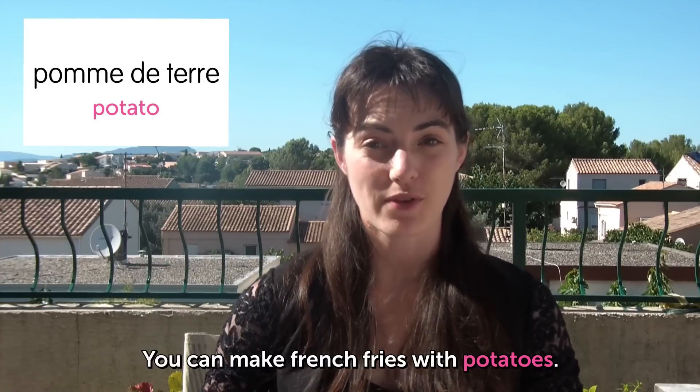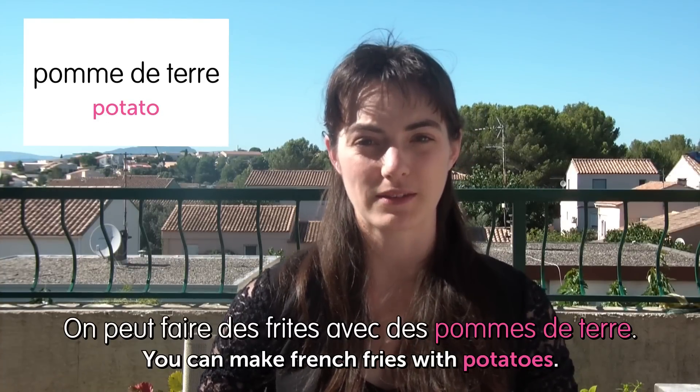In the soup. Look how healthy I am. You can make French fries with potatoes. On peut faire des frites avec des pommes de terre. Fried vegetables — the best way to eat vegetables.